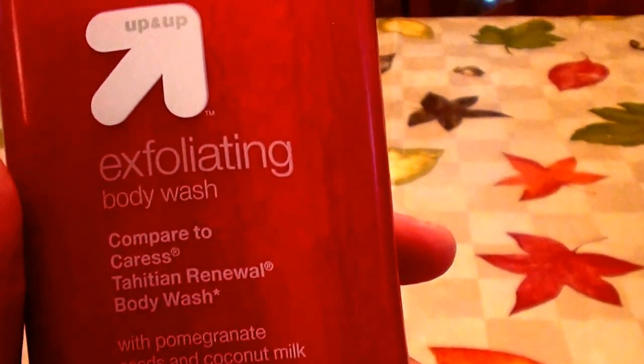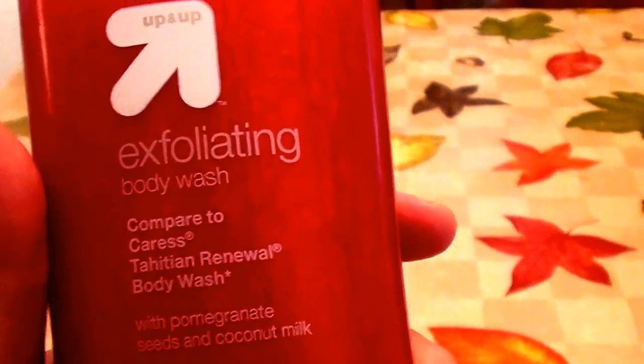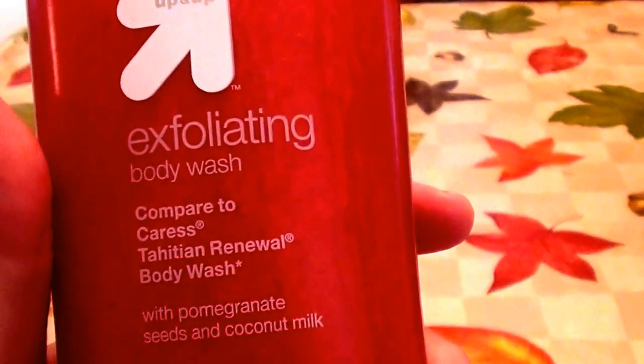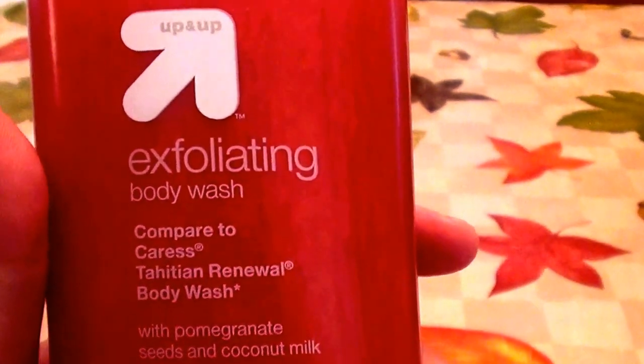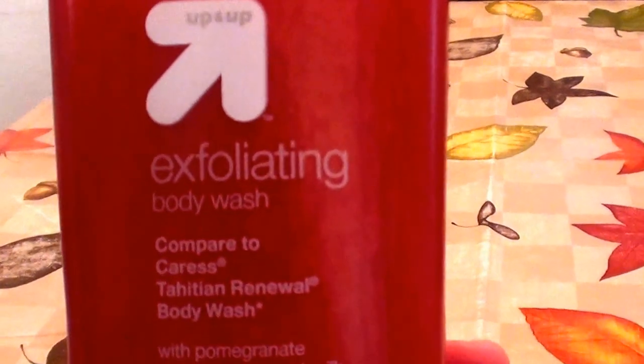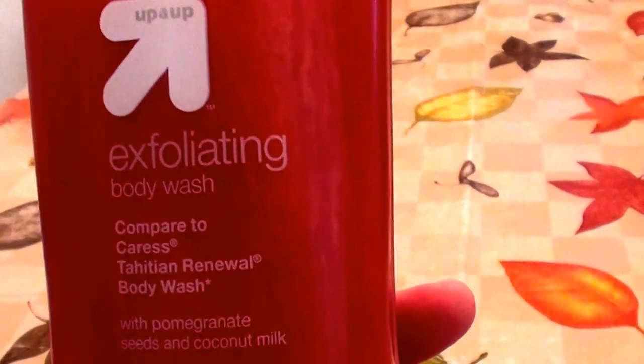It says 'compare to' — okay, it's supposed to be comparable to the Caress Tahitian Renewal body wash. I've used Caress before but that particular flavor isn't ringing a bell. I don't find this anything like a Caress product. I do like Caress products, but I can't tell you if it's actually comparable since I don't remember trying that specific one.